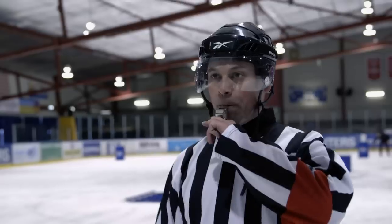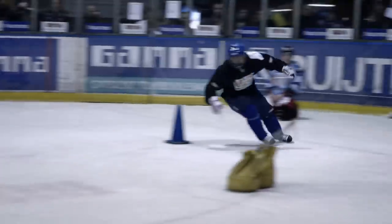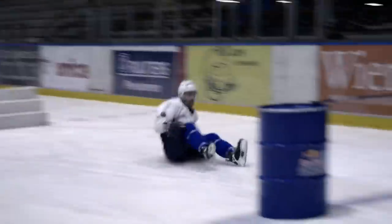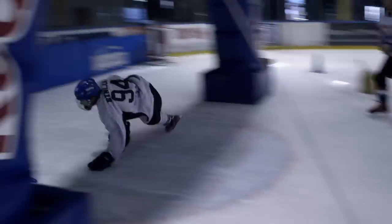It all starts with the national qualifiers. Athletes trying to qualify for Red Bull Crashed Ice have to prove their skating skills by clearing a test course as fast as possible. The top athletes of the qualifiers proceed to the national shootout.